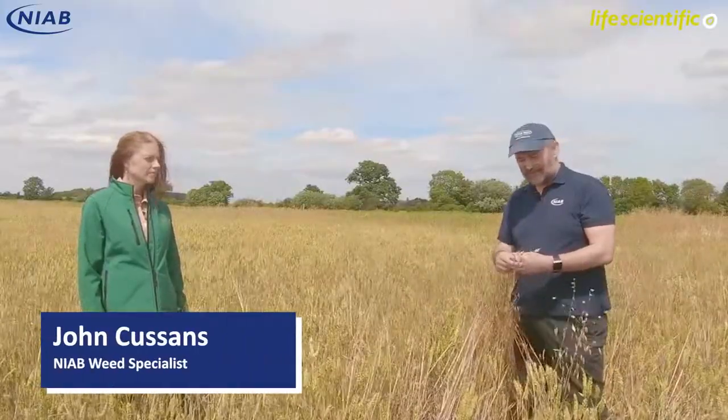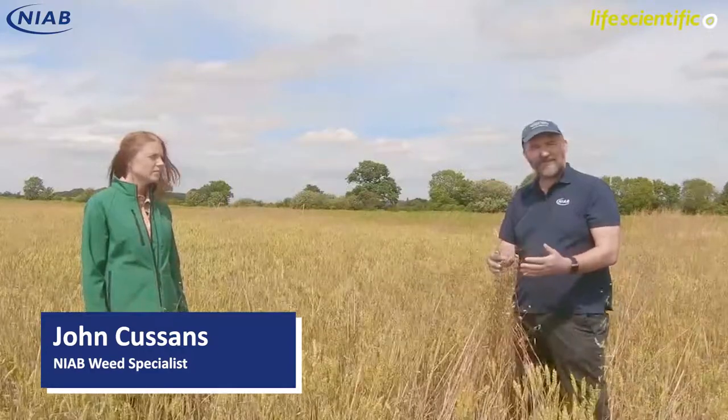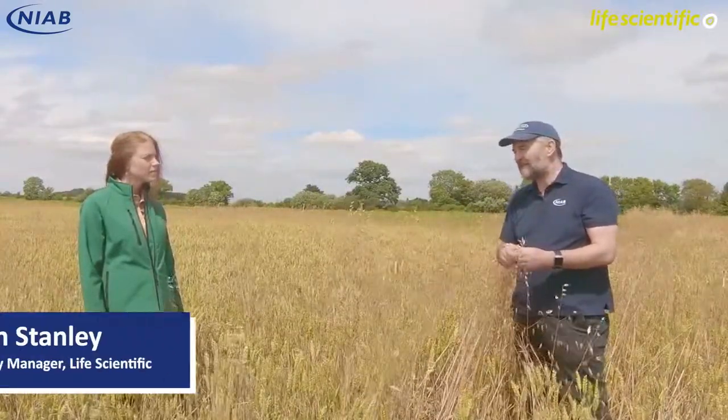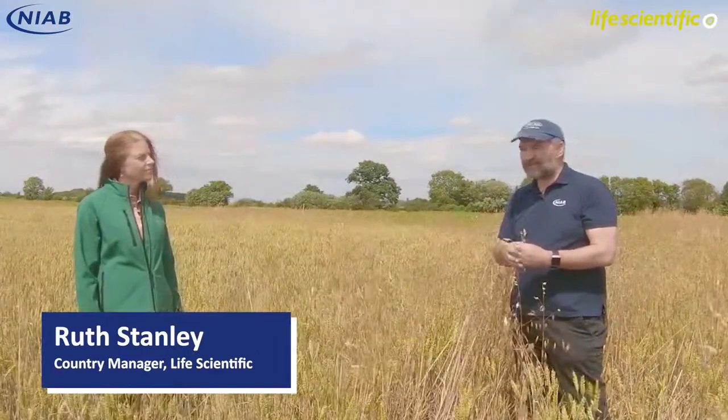Today we're looking at wild oats. We're offering free resistance testing this year, but alongside that we just want to find out where exactly we've got to with wild oats in the UK. It's probably not the case that only resistance is what's driving the abundance on farm — we think there are changes in agronomy and patterns of herbicide use. I've been joined today by Ruth, who's the Country Manager for Life Scientific, and Life Scientific is supporting this initiative this year.